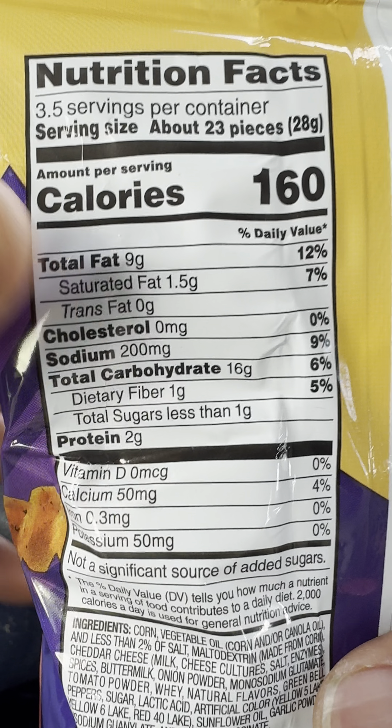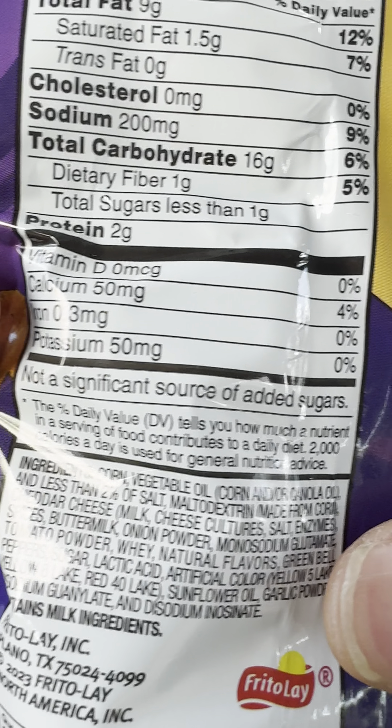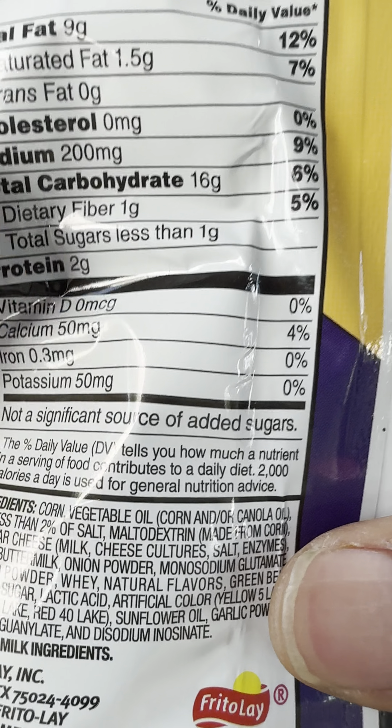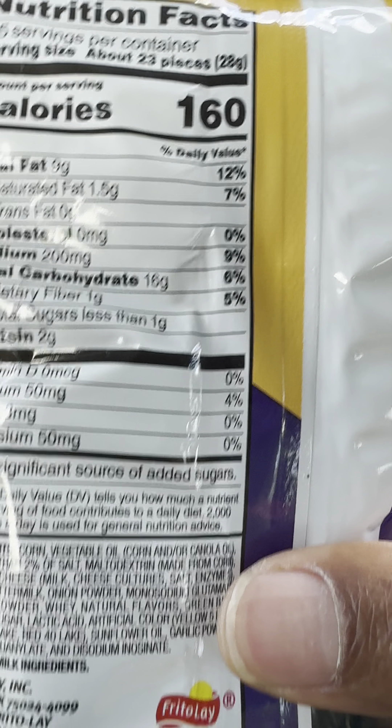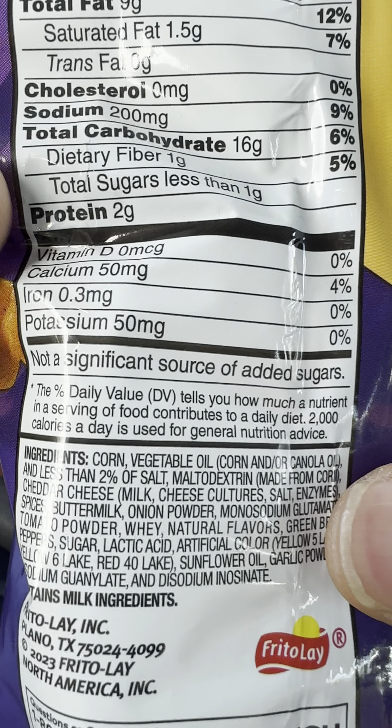On the back, there are nutritional facts right here. It has calcium in there, which is good. That's primarily the reason why I bought these queso chips — for the calcium benefits that it offers. It has 160 calories, which is not too bad, especially since it's just a snack and I'm not going to be eating a lot of these.